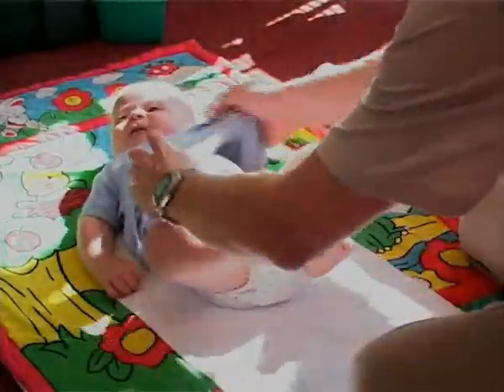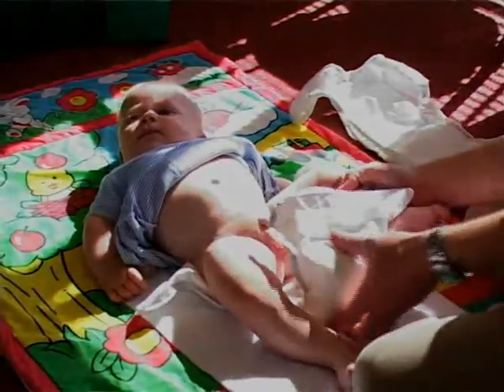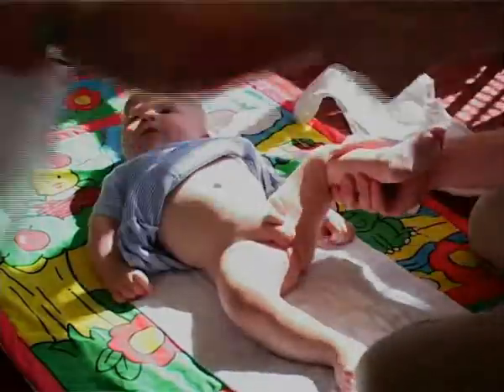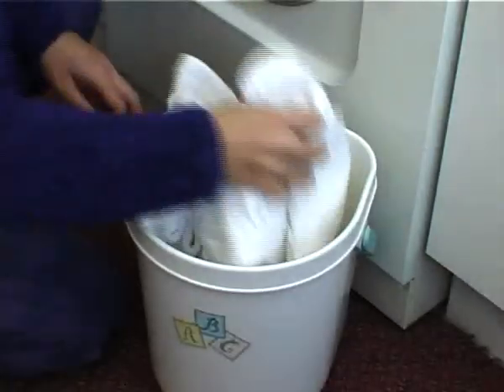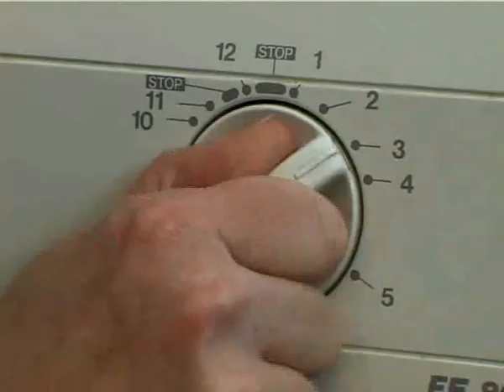Using washable nappies instead of disposables could save a one-child family up to £500, more on a second or third. And with only the biodegradable liner going into the bin, the same family can cut their household waste by half. The rest goes into the washing machine, onto the line, and back onto the baby.